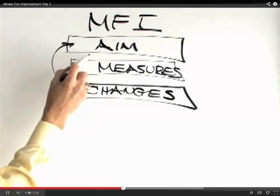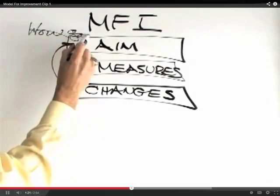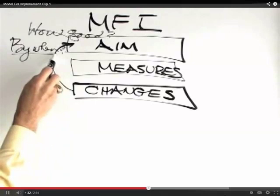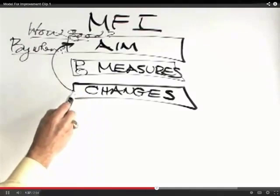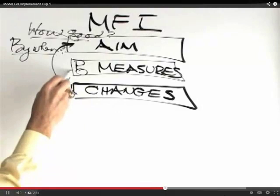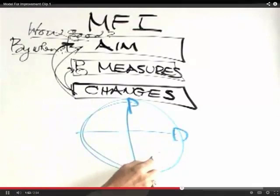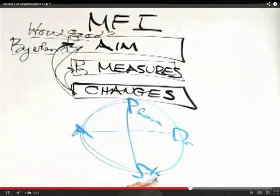These three things continually loop together — we always check ourselves against our aim. The aim statement asks how good you want to be and by when. It's not enough to say we want to be in the top decile — we need to give a date. The measures look at process and outcome measures. What changes will you put in place, track with data, and then match back against your aim? This is carried out in daily work with a team through the PDSA cycle — Plan, Do, Study, and Act.